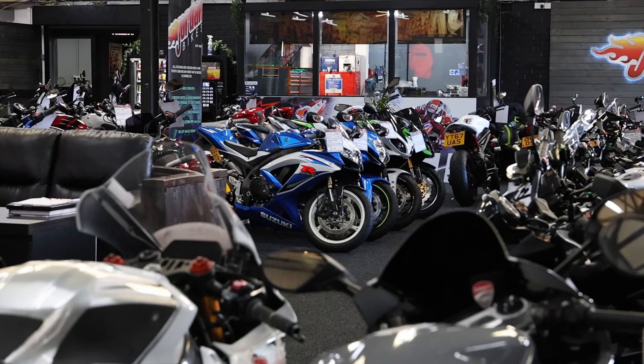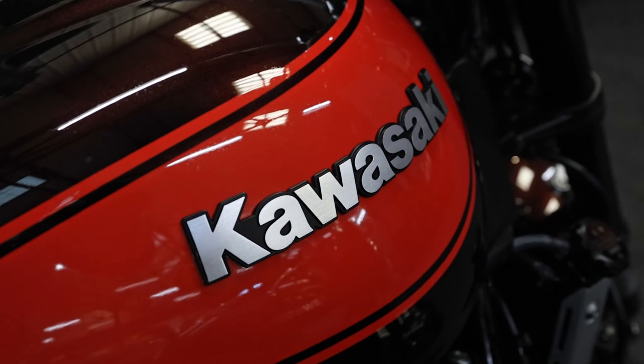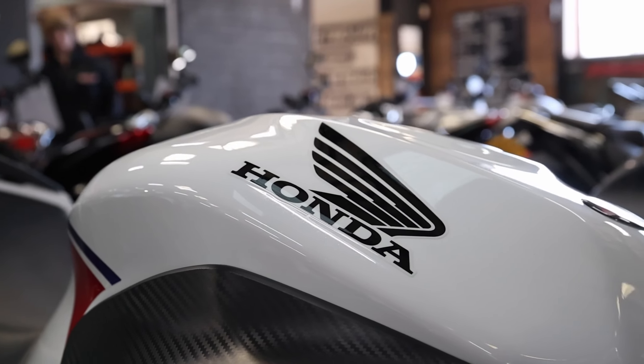We've got men and women that work here and we are all bikers, every single one of us. And because we don't have a franchise, we've got no allegiance to a particular brand, so if you do want some decent honest advice on any bike — warts and all — come down and see us and we'll look after you.